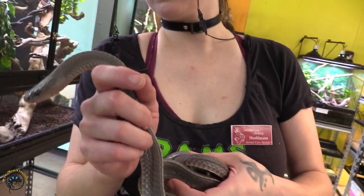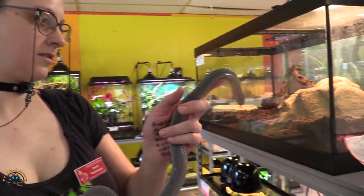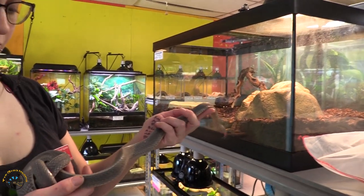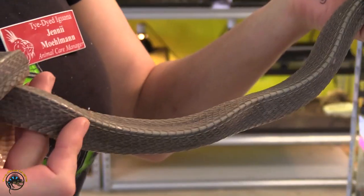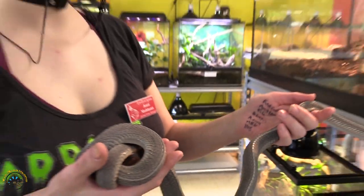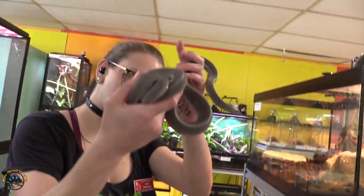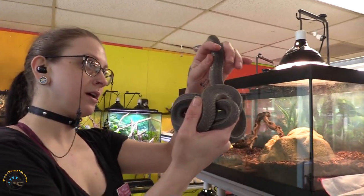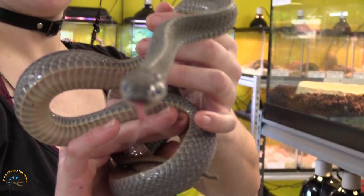They have such rough scales — what are they called? Keeled scales. Whenever you pet them they feel rough, unlike a corn snake or a ball python where it's very smooth. So just do a little health check. He's in blue as well, so he's got the smoky eyes going on.